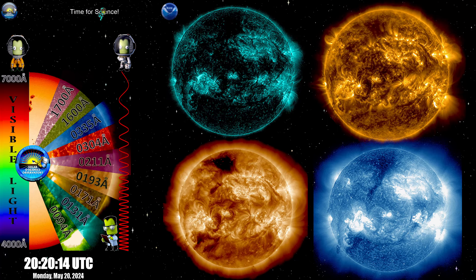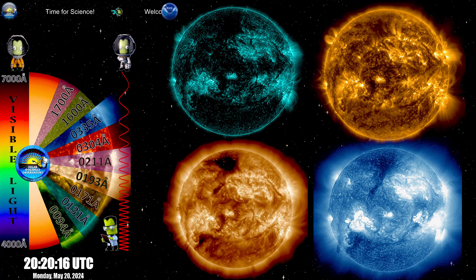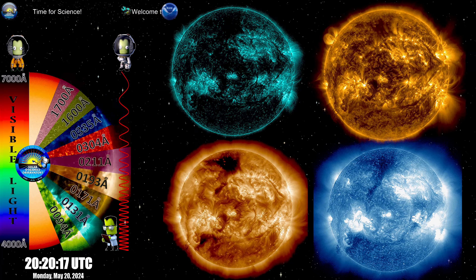Today is a beautiful day for science. Currently we have an escalation on our forward-facing, earth-facing region.